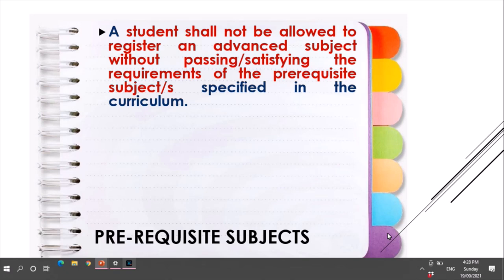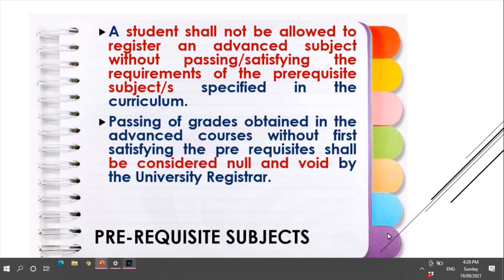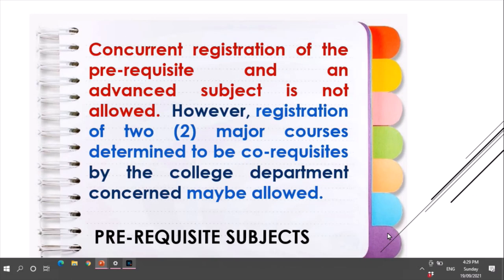For prerequisite subjects, a student shall not be allowed to register for an advanced subject without passing or satisfying the requirements of the prerequisite subjects specified in the curriculum. Passing grades obtained in advanced courses without pre-satisfying the prerequisites shall be considered null and void by the university registrar. Concurrent registration of a prerequisite and an advanced subject is not allowed. However, registration of two major courses determined to be co-requisites by the college department concerned may be allowed.